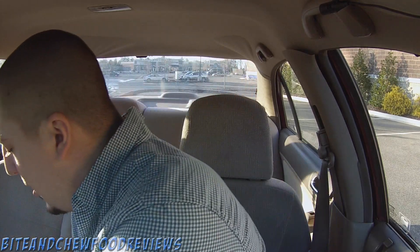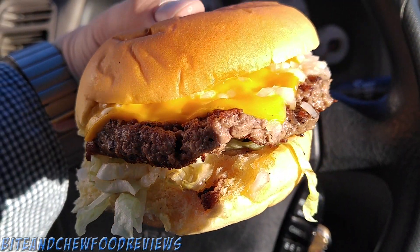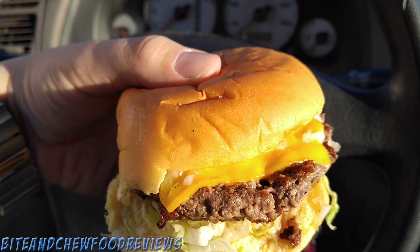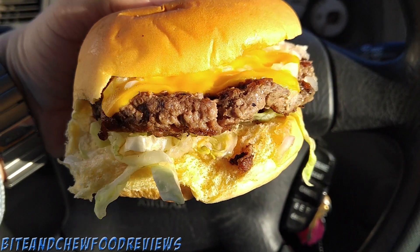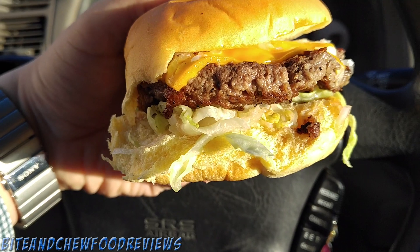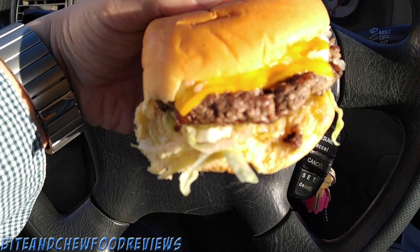We have the burger right here, let me get you in for a close-up. Looking absolutely incredible — melted cheese, lettuce, very soft potato bun. This looks exactly like what you would get at a backyard barbecue cooking out on the 4th of July. I am very excited to try this out. Let's eat the Q Barbecue cheeseburger, here we go.